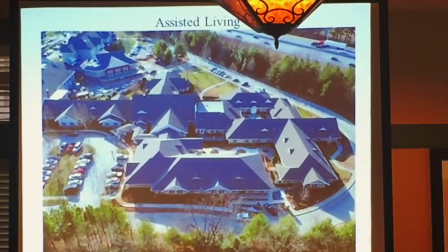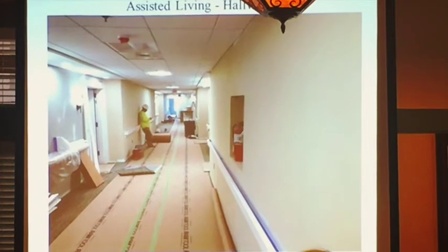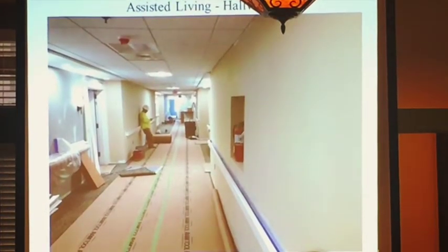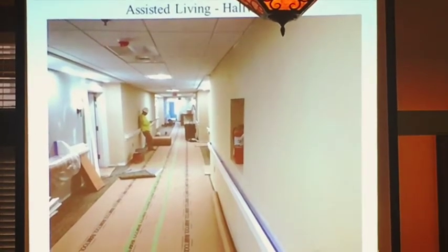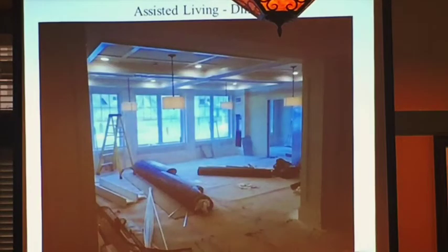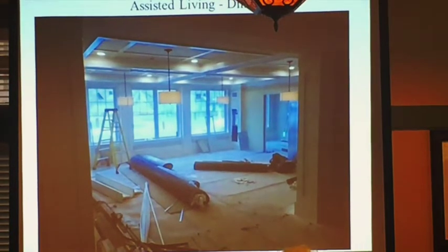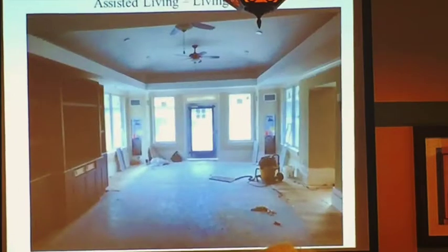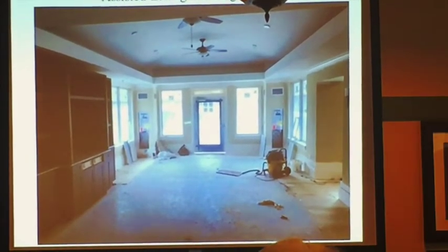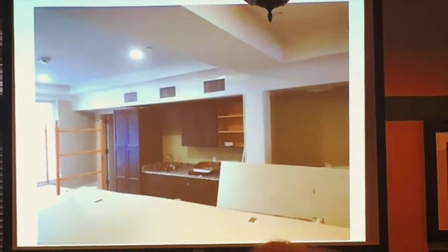Assisted living — the courtyard. Carpeting is down in the hallways, all the room floors are finished, bathroom tiles are all done — just tweaking out the final finishes. This is the dining room area and the private dining in the back. This is the living area with a door to the courtyard, and here is the counter at the activity area for the storage room.